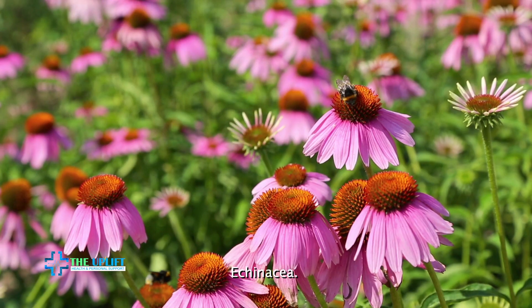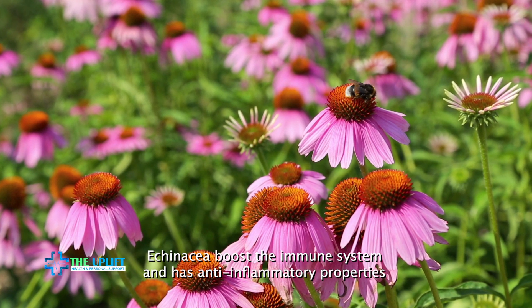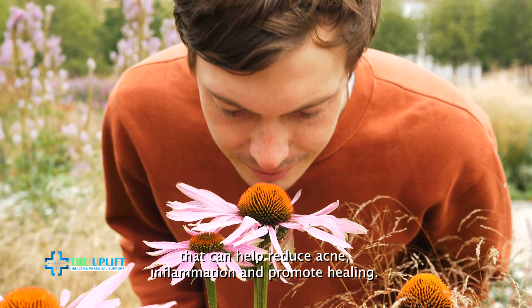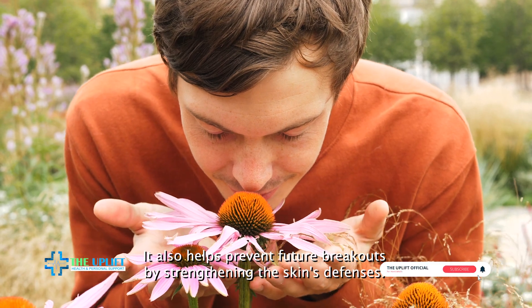Number twelve: echinacea. Echinacea boosts the immune system and has anti-inflammatory properties that can help reduce acne inflammation and promote healing. It also helps prevent future breakouts by strengthening the skin's defenses.